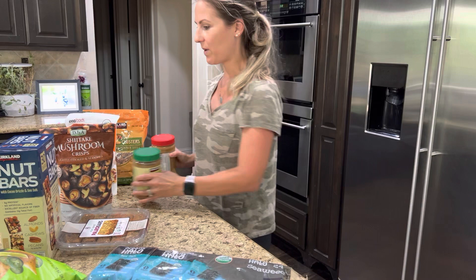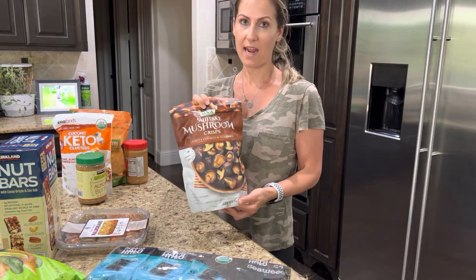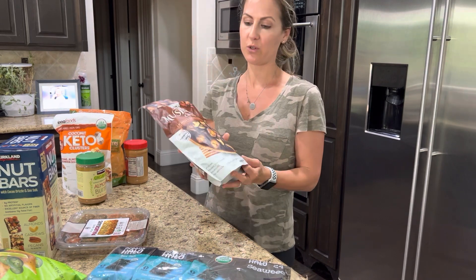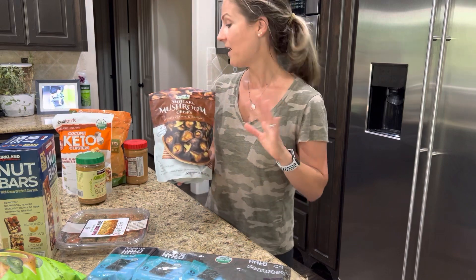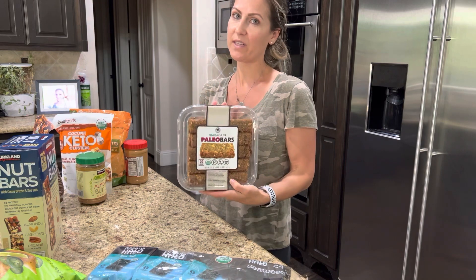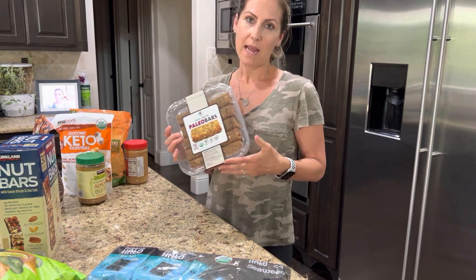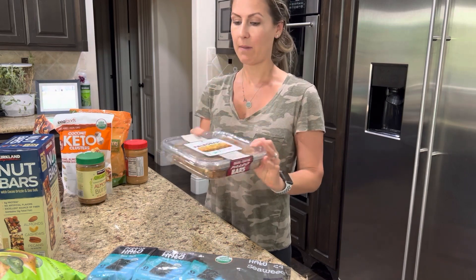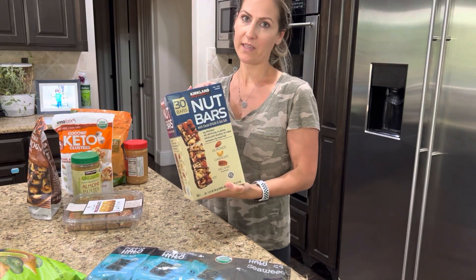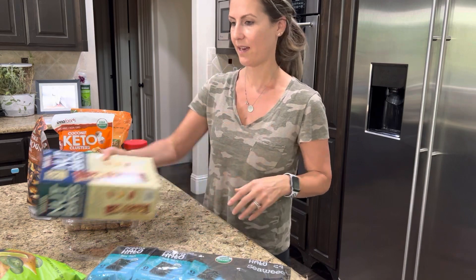And then, again for my homemade granola bars. These snacks are super yummy — they are freeze-dried shiitake mushrooms. They are so good: crunchy, salty, absolutely to die for. Paleo bars — these are really good. I do like to make my own bars, but sometimes when we're in a pinch I don't have time to. These are really, really yummy. And then these chocolate nut bars, also really good — great to stick in your bag for the kids if they're going to a friend's house.